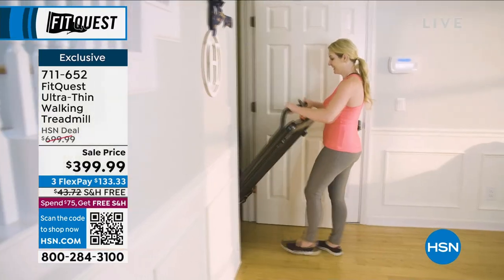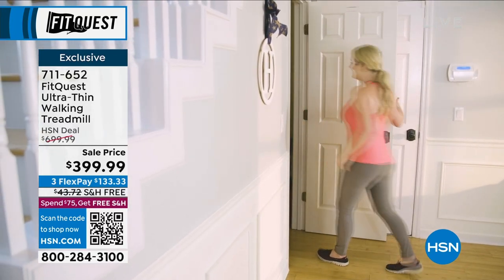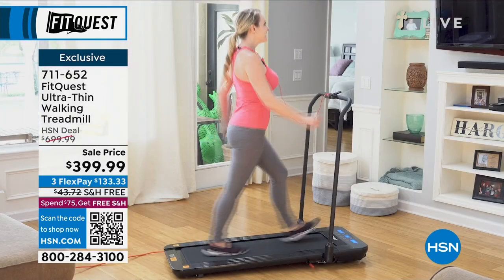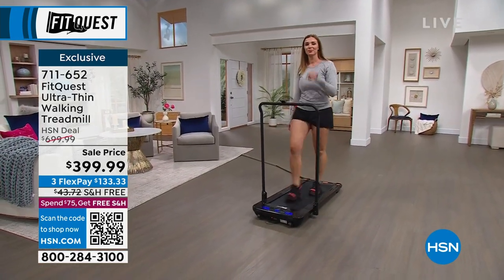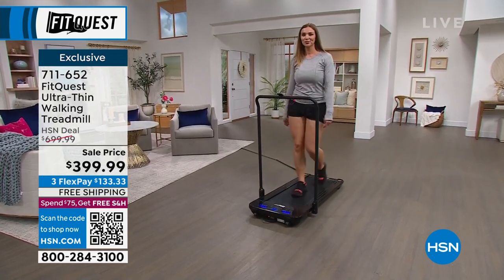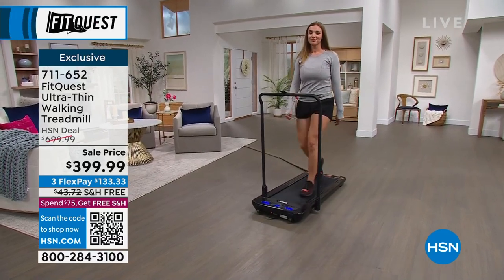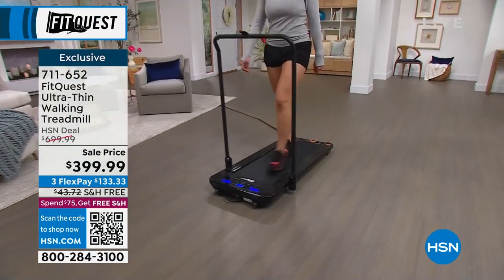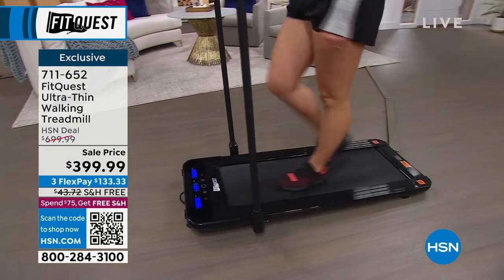Even if it's just 10 minutes in the morning, or while the baby's napping, or you got home from work feeling lethargic — the best thing to do is jump on the treadmill, start at a slow walking pace. Before you know it your energy is increased, your mind is freer, and then you pick up that pace. Ten minutes turns into 15, turns into 20, turns into whatever you want it to be for the day.